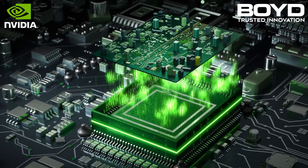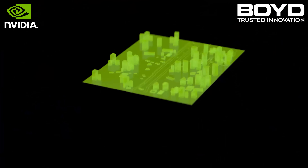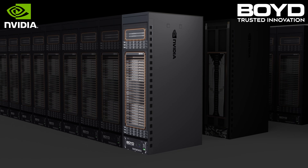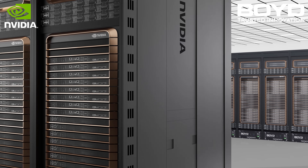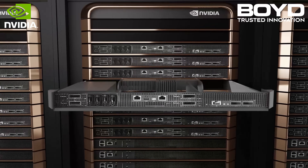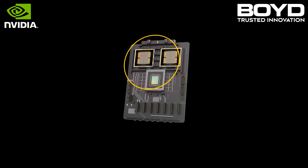Artificial intelligence demands a new generation of computing, with large language models already exceeding 1 trillion parameters. You need new technology to meet this demand. You need NVIDIA's GB200 NVL72, because requirements for cutting-edge solutions with power-efficient acceleration, networking, and storage are rapidly increasing.